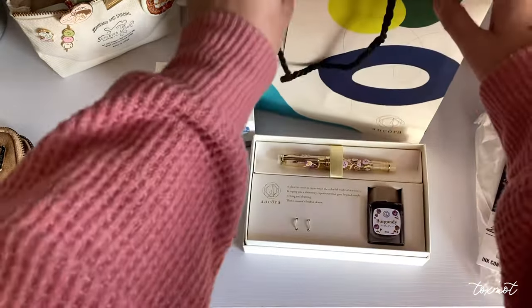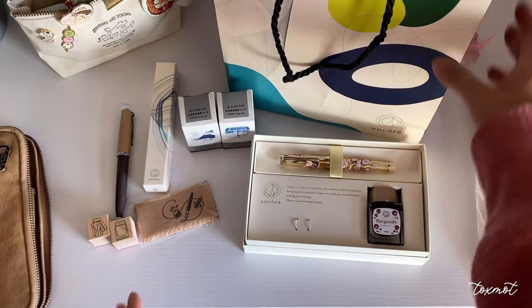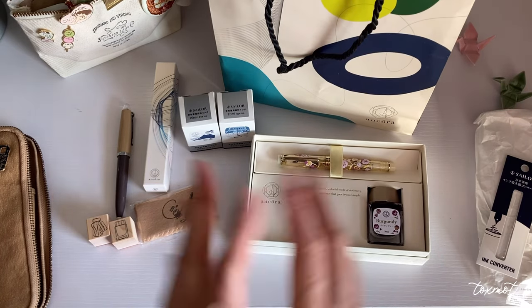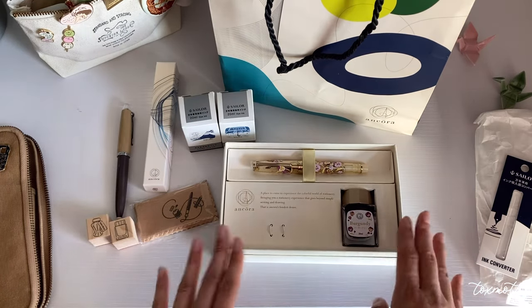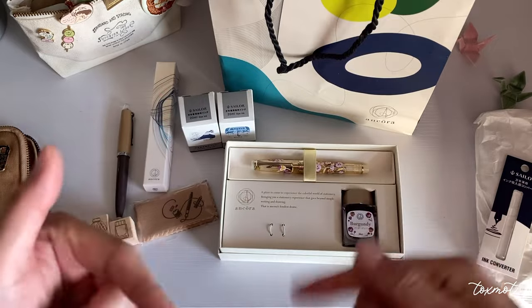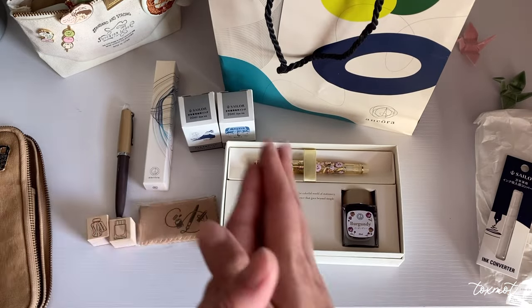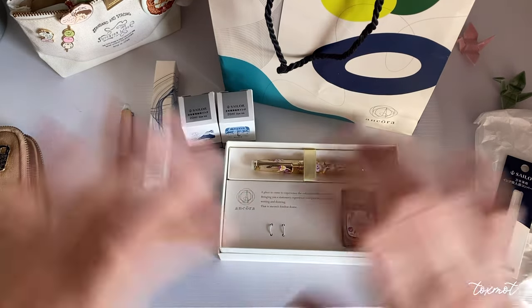That's pretty much all of my haul from everything I got at Sailor Ancora in Ginza. I hope you guys enjoyed this video! If you have any questions or are planning a trip there, feel free to leave comments below and I'll answer them. See you in my next video - thanks for watching!